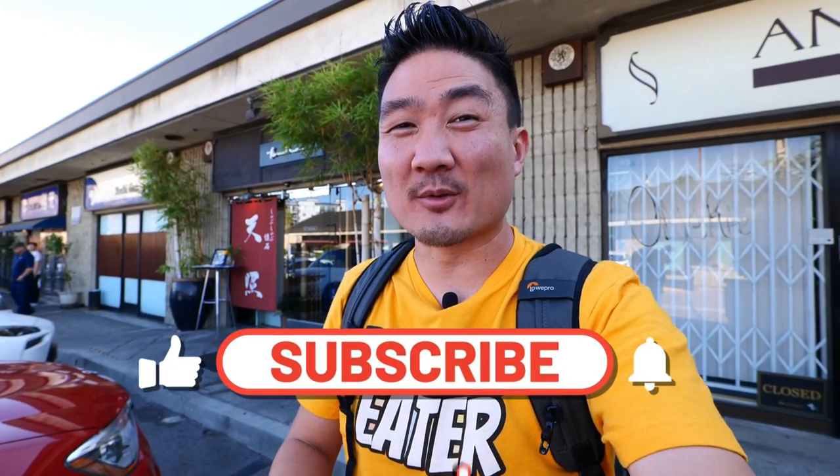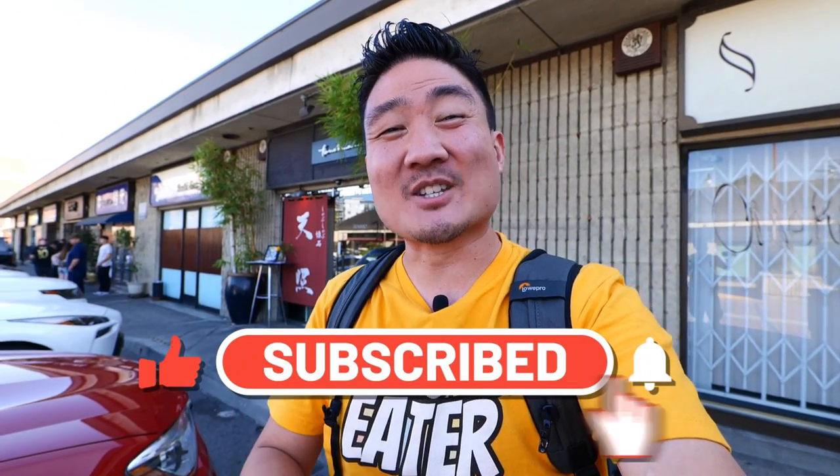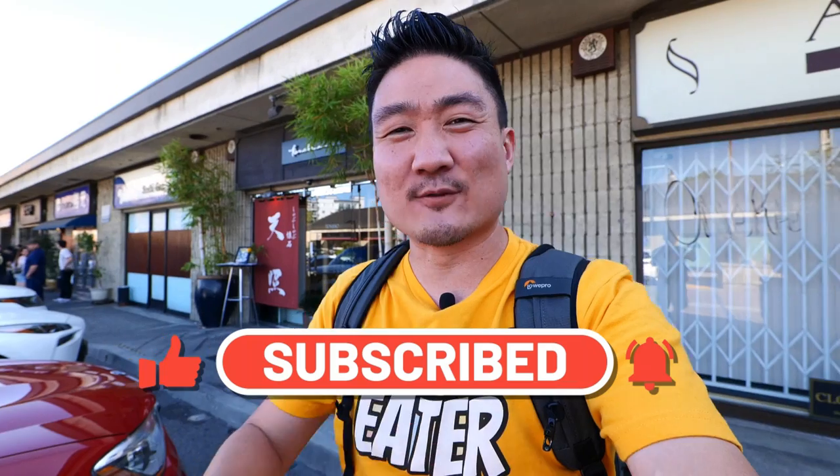Also, if you're new to this channel, take a moment right now to hit that subscribe button as well as the notification bell, because I post these food and travel videos weekly. You don't want to miss out. So go ahead, do that right now. And I'm here — it's open, so let's go in and check out some of that rockin' food.